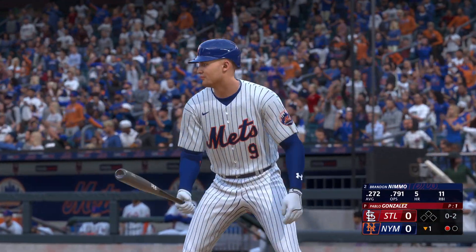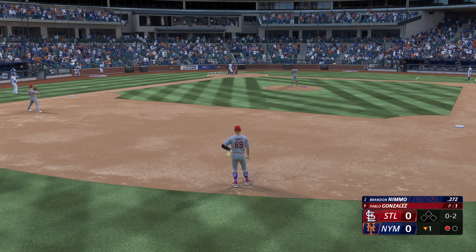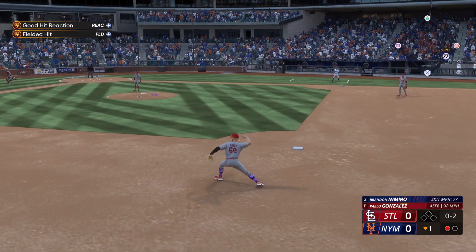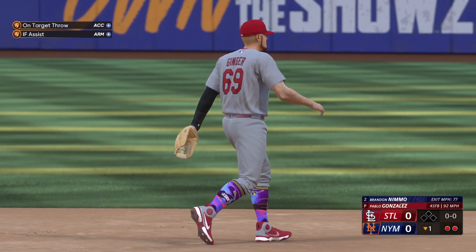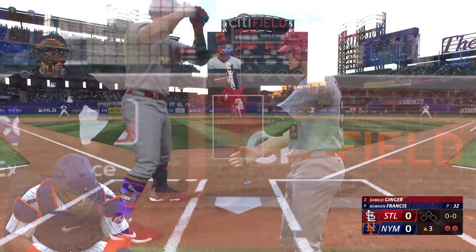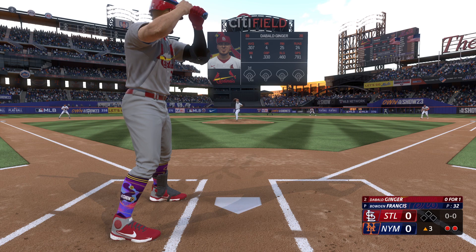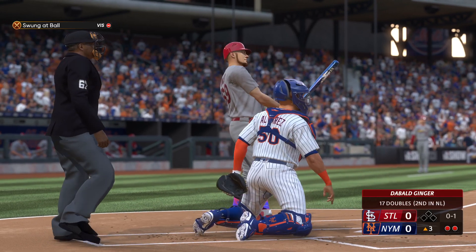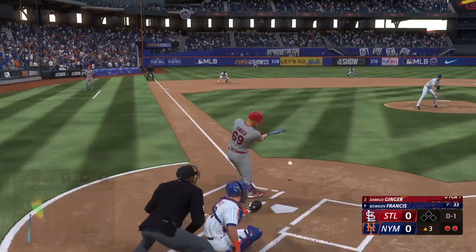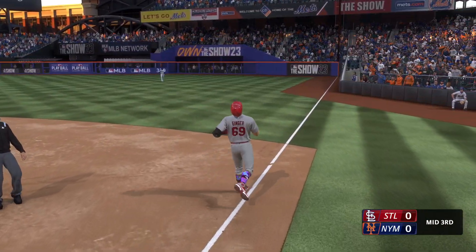Brandon Nimmo at the plate in the bottom of the first, one out, nobody on, hitting .272 on the season with an 0-2 count against Pablo Gonzalez. Little chopper up the middle — I'll get a glove on that, relay to first in plenty of time, second out in the bottom of the first. Top of the third, two outs, nobody on, still no score. First pitch from Francis is a four seamer above the zone — swung underneath it and late to boot, 0-1 count. Next pitch, slider just above the knees, chopper to third — he's going to get me by a good bit to retire the side.